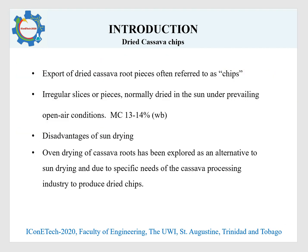Dried cassava pieces are the most common form in which cassava roots are marketed from exporting countries for use in food applications, livestock feeds, and even ethanol production. The pieces are often referred to as chips and they can be slices or irregular pieces, normally dried in the sun under prevailing open air conditions.